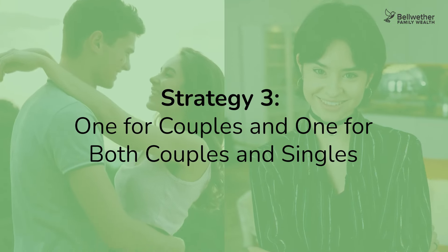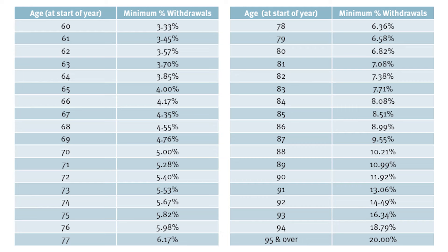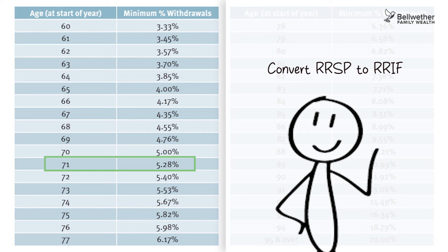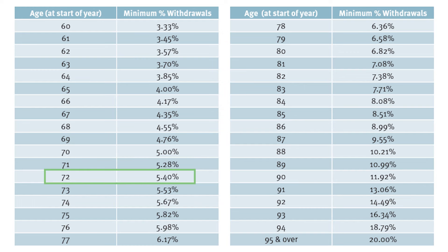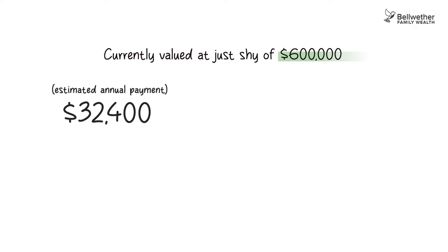The next strategy has two parts — one for couples and one for everyone. For couples: when you roll over your RRSP to your RIF, you have the option to have the annual minimum payment calculated based on your age or your spouse's age. For example, Jack is 71 and has to convert his RRSP to a RIF. If Jack selects his own age, he must take out 5.4% of his RIF, currently valued at just under $600,000 — an estimated annual payment of $32,400.